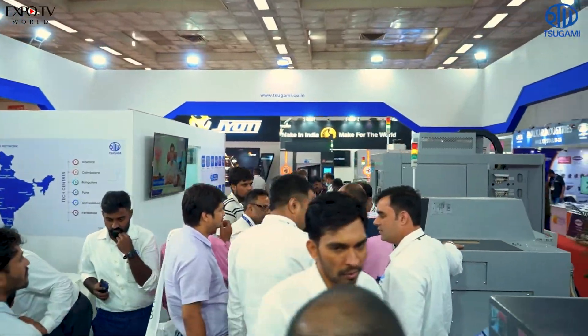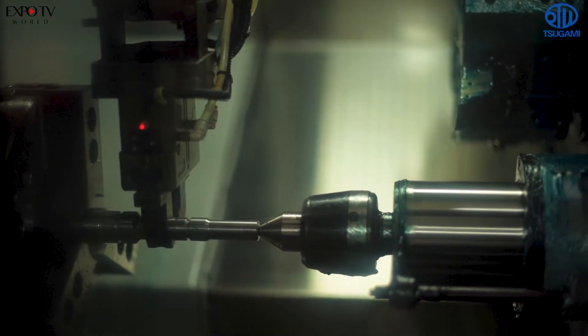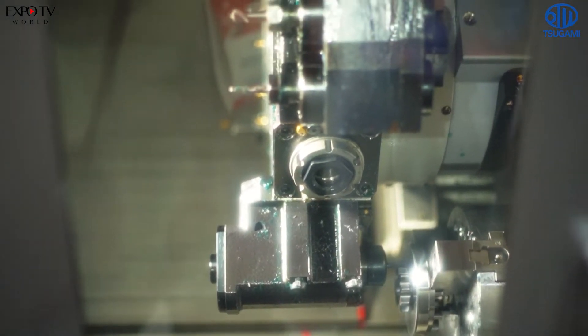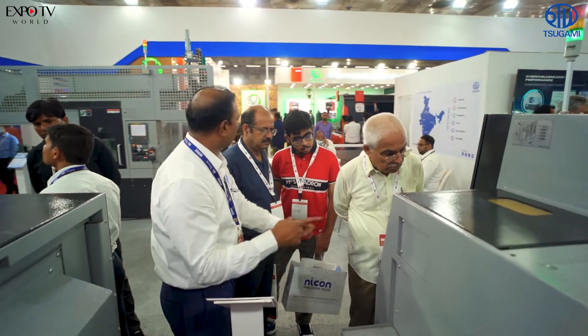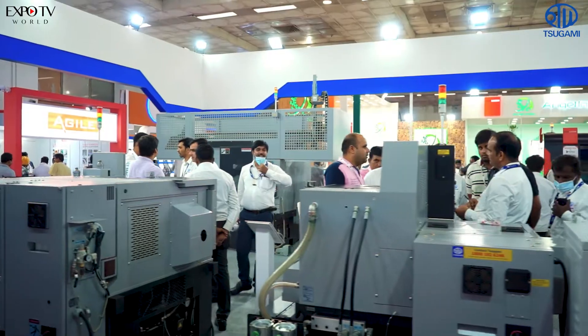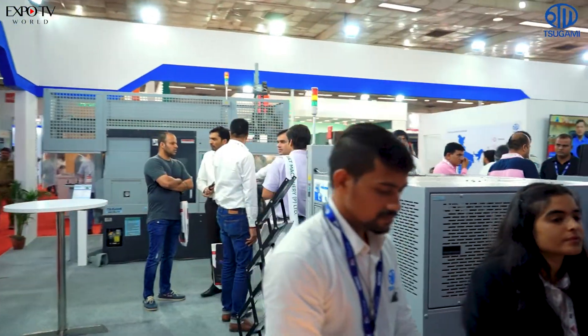We are now a most preferred CNC supplier in India, currently standing at the fifth or sixth position. We want to become a top three preferred supplier in India. We have a sales and service network all over India. In the future, we are also building a new factory where we will make our own castings, to bring down the cost of our machines — making them affordable for job shop customers as well as corporate, tier 1, and tier 2 customers.